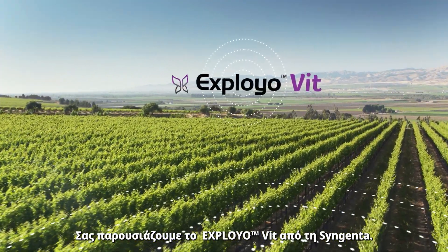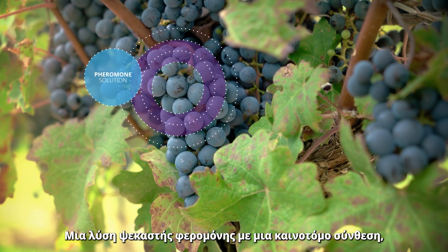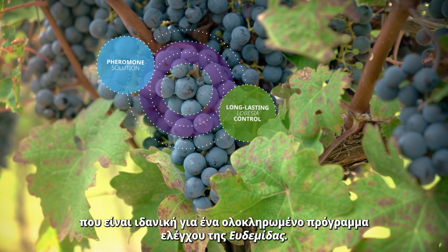Introducing Exploio Vit from Syngenta. A sprayable pheromone solution in a novel formulation, it is ideal as part of an integrated program for Lobesia control.